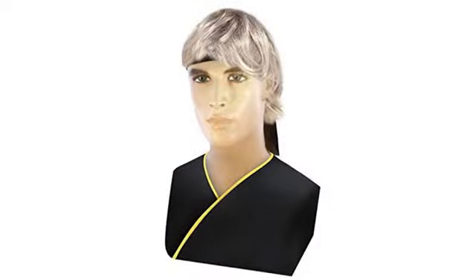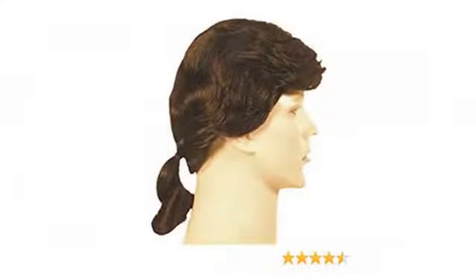Looks just like the movie. Highlight of the party. Great wig to go with the hairy costume. Super cheap and fits the costume perfectly.